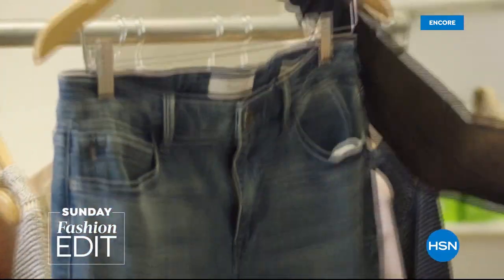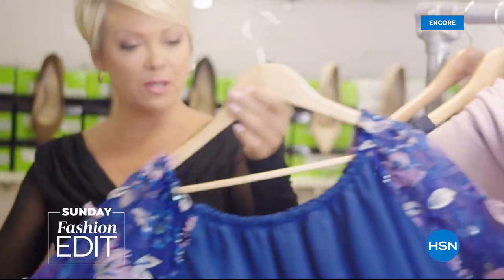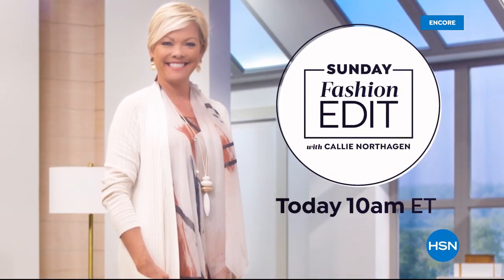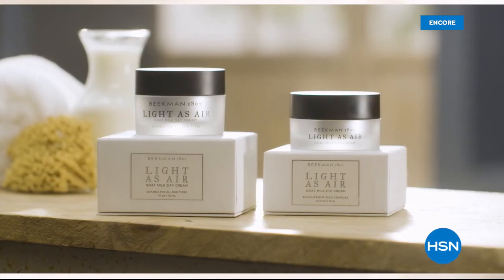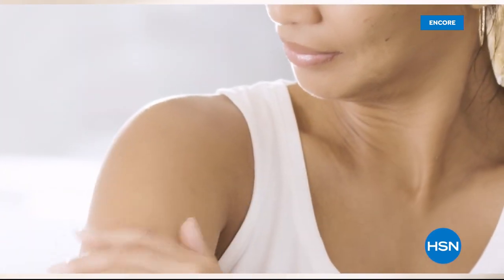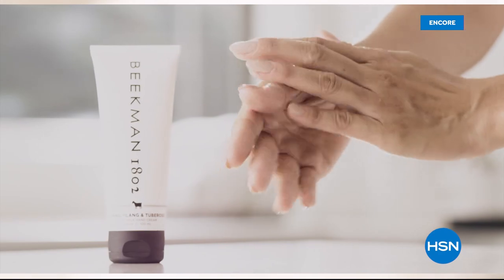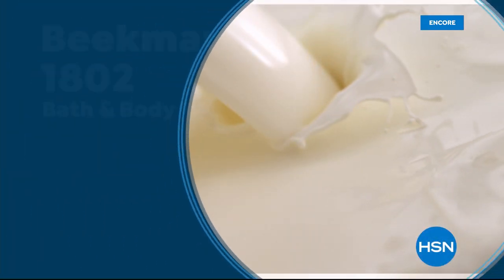Sundays are for shopping and style here at HSN. Join me, Callie Northaggan, for all the latest in fashion, footwear, and accessories. Watch live on HSN or the HSN app. We use goat milk because we had it and that's how our company started. But what we learned over the years is how beneficial goat milk is, not only for the skin but for your body. Goat milk adds moisture to your skin — it's really the most amazing ingredient. People really do notice the hydration of their skin. The farm-to-skin difference, only with Beekman 1802.